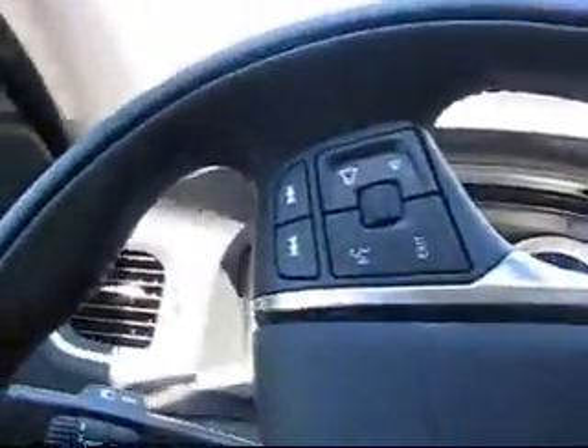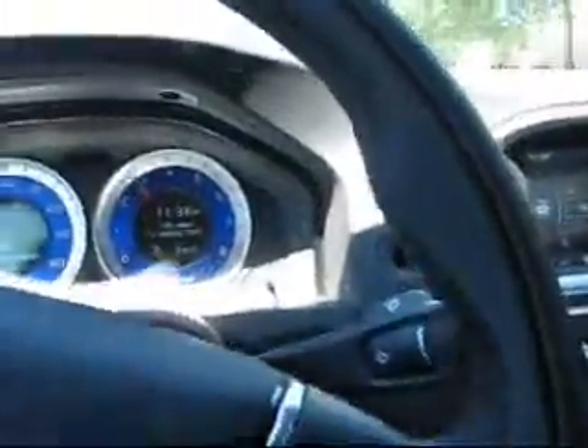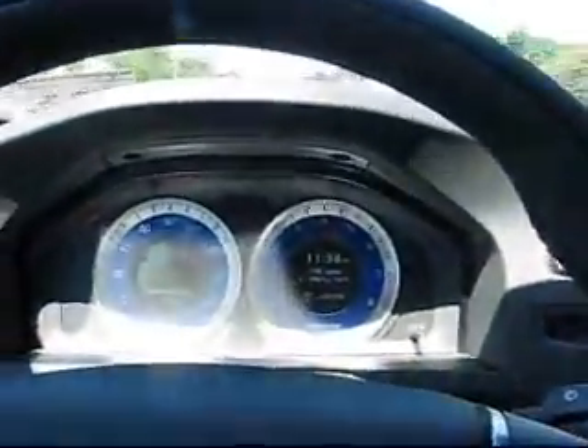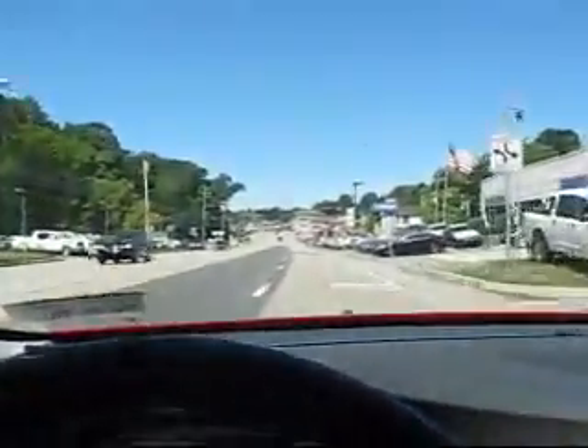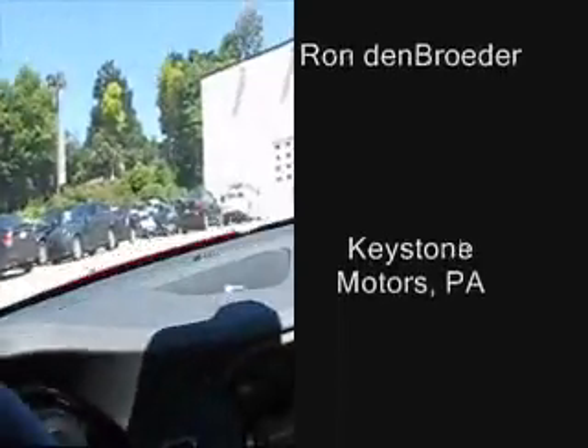Excellent brakes — real good feedback. The turning radius is surprisingly good. The acceleration is impressive, though I don't want to get in trouble with law enforcement. Beautiful car, beautiful car. Not too harsh — just like I like them.